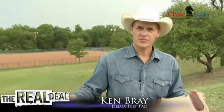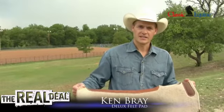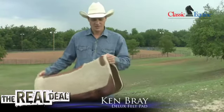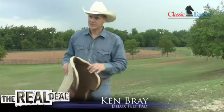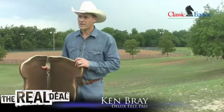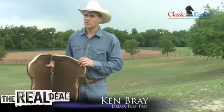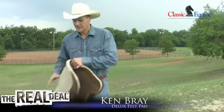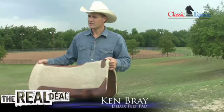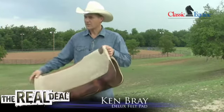We wanted to come out with a hundred percent wool felt pad, but we knew that that wouldn't be affordable for most. So we compromised through our manufacturing capabilities, and the Deluxe Wool Felt Pad features a hundred percent virgin wool bottom, laminated to a seventy-five percent, twenty-five percent blended felt top.